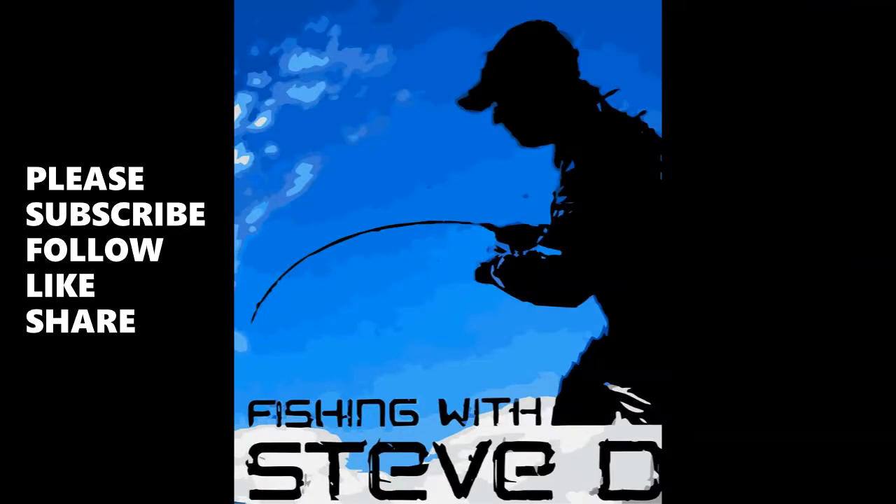This is Fishing with Steve D with our very first part one of the three-part series on the best Somerset camping options. Please, if you could subscribe to our SQ Red Claw and Outdoors channel, that would be really appreciated, as well as the Fishing with Steve D channel. I hope you really enjoyed this video on Somerset Park. Please smash the like button so it tells YouTube to show this to more people online.